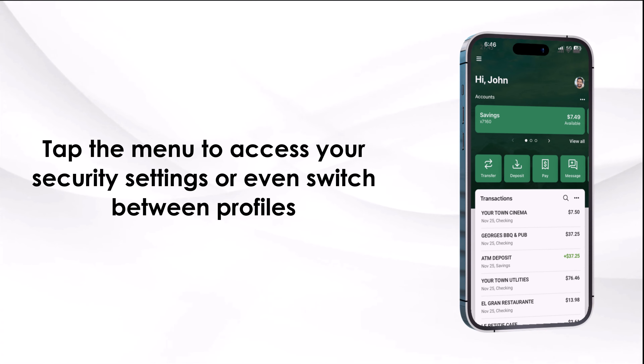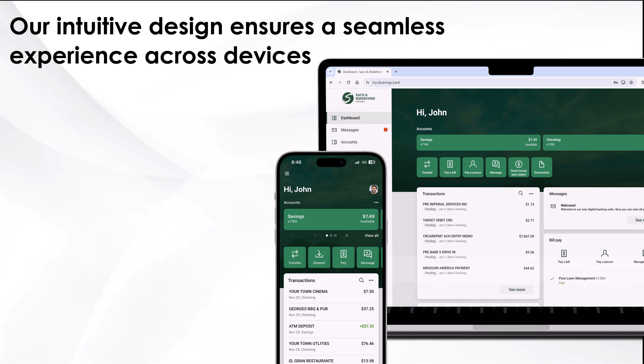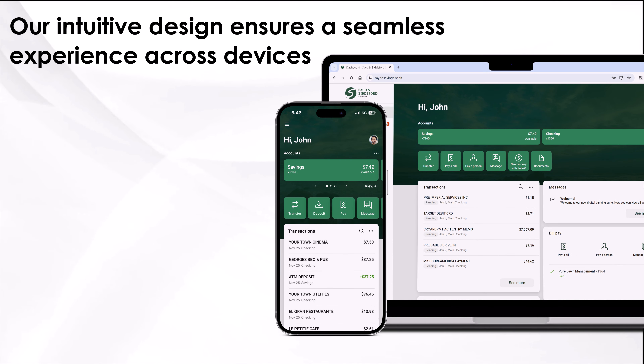Tap the menu to access your security settings or even switch between profiles. Our intuitive design ensures a seamless experience across devices.